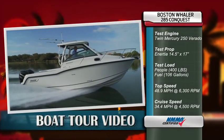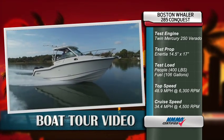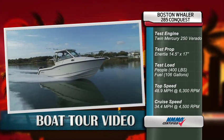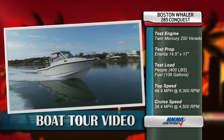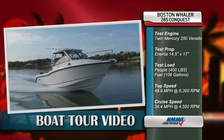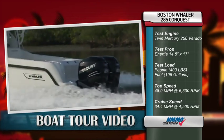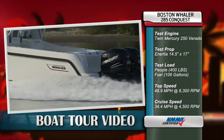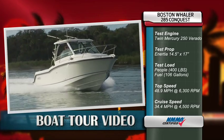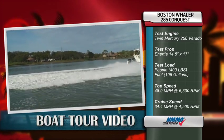I'm going to walk you through it, beginning with the results of our performance testing right now. The seaworthy feel of the 285 is evident as we ran our speed tests. Whaler attributes the solid ride to their unibond construction method. The 285 Conquest can be equipped with twin Mercury 225 or 250 horsepower Verados — our test boat sported 250s. Our props were 14.5 by 17 inch inertias, test load was 400 pounds of passengers and gear and 106 gallons of fuel. Our top speed was 48.9 miles per hour at 6,300 RPM. At our most efficient cruising speed, we made 1.5 miles per gallon at 4,500 RPM doing 34.4 miles per hour.